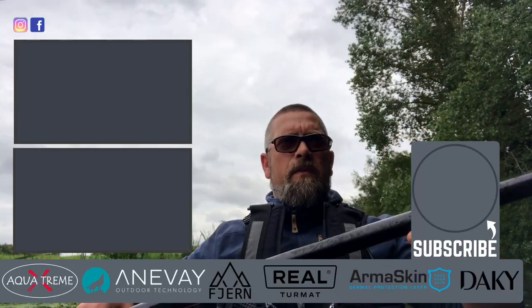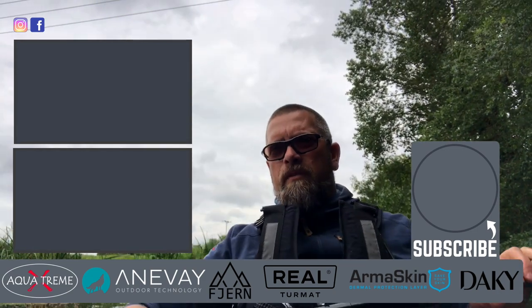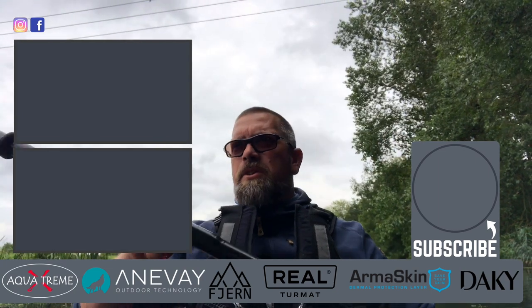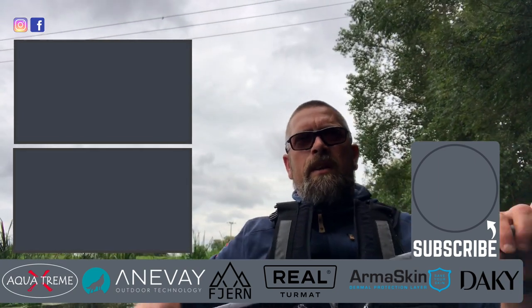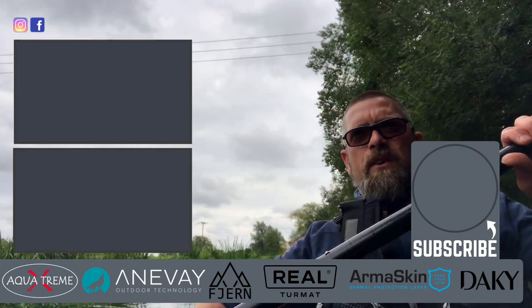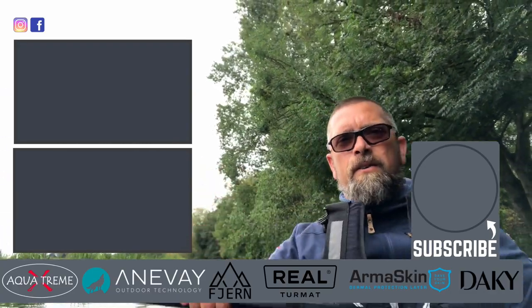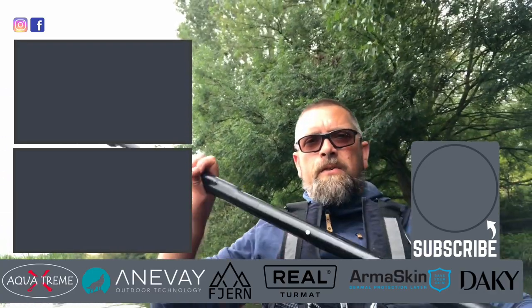Right, so there we go guys, thanks for watching this week's video — just a quick little day out with the alpha pack ruff by Aqua Extreme, just done a little bit of chub fishing, good result at the end of it. If you're new to the channel please hit the subscribe button just here so you can get notified when the next video comes out, and as always there's a couple of videos there for you to take a look at. Hopefully we'll see you outdoors next week!